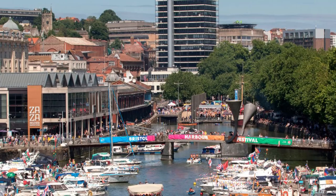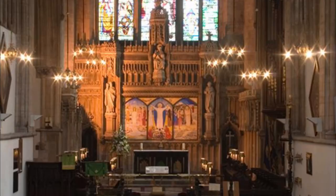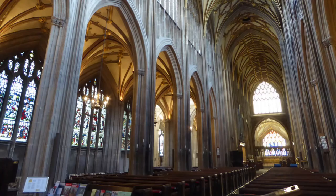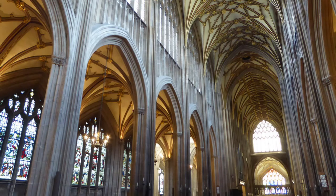Number two: St Mary Redcliffe. When Queen Elizabeth the First visited Bristol in 1574, she described St Mary Redcliffe as 'the fairest parish church in England.' Built in the 13th century and extensively renovated in the 15th century in the Baroque style, the church is located on the south side of Floating Harbor and takes its name from the red cliffs on which it stands.